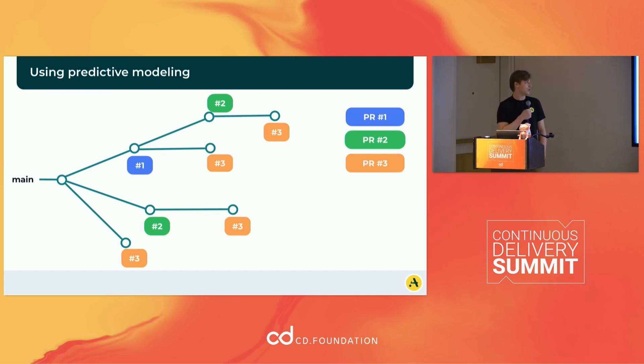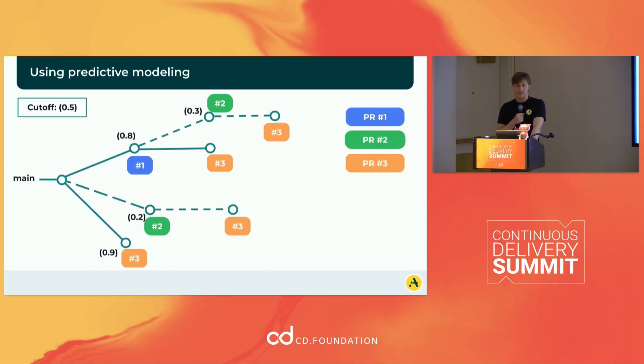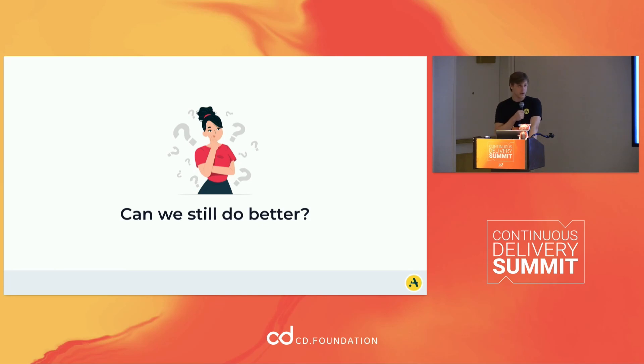We could look at potentially predictive modeling. You look at your PRs and try to figure out: is this just a change to the readme or a change to something else? Use some kind of code analysis to figure out which changes are most likely to break your build. Optimizations could include lines of code changed, types of files modified — if it's a readme file it's probably not going to break anything — whether you're adding or removing tests, and dependencies. You can assign a score to each PR and each chain of PRs, then basically pick the best path to merge your changes.